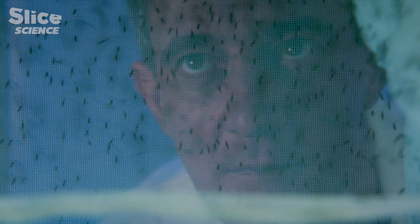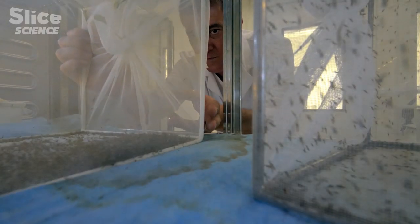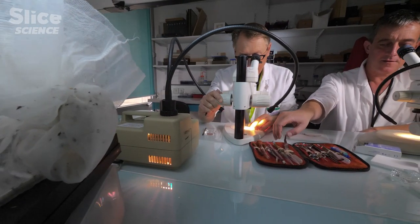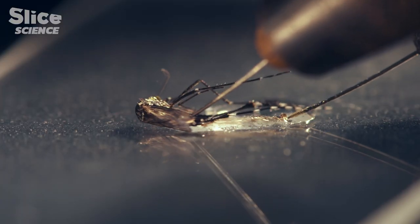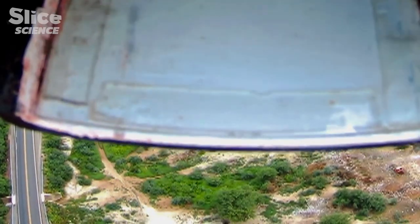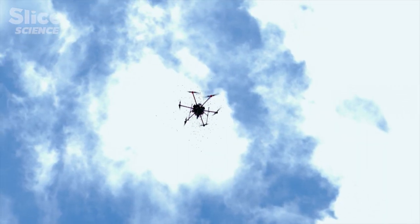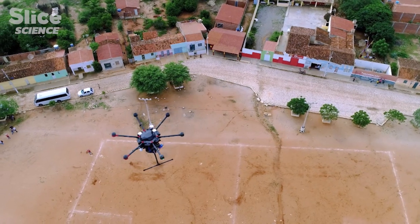The Research Institute for Development, the IRD, is piloting an alternative project which sterilizes male tiger mosquitoes by radiation. Millions of sterilized male tiger mosquitoes are awaiting the green light to go into action. Releases by drone are being trialed in South America. Each flight releases 50,000 treated male mosquitoes over a zone of around 20 hectares.